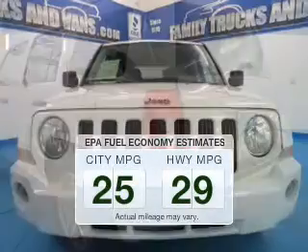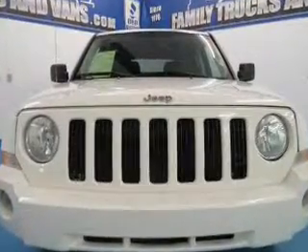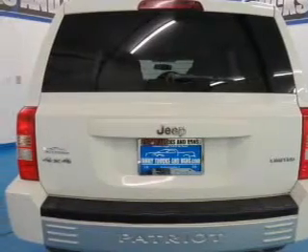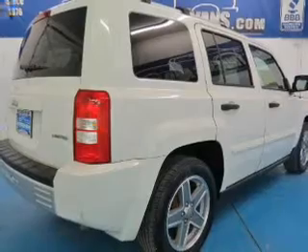Make fewer trips to the gas station when driving this fuel-efficient vehicle. The powertrain includes four-wheel drive with an efficient four-cylinder engine driven by an automatic transmission. Anti-lock brakes help you bring your vehicle to a safe stop.